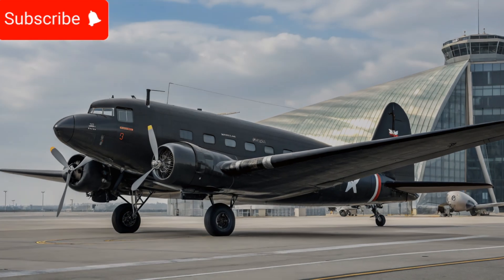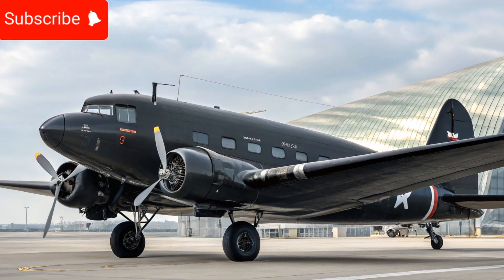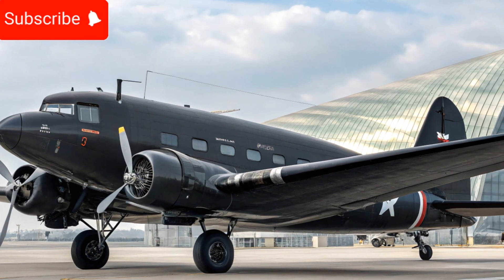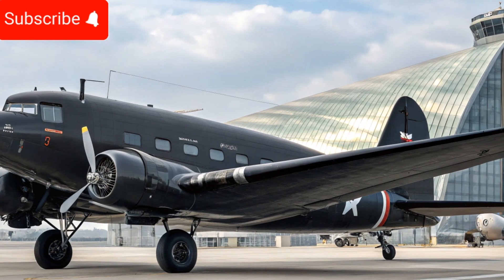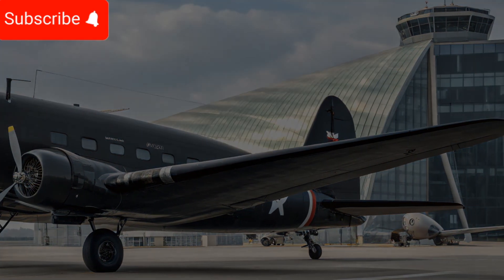Today we take a deep dive into the legendary Douglas DC3 in its modernized 2025 version, exploring what makes this aircraft still a remarkable choice for aviation enthusiasts and professionals alike.